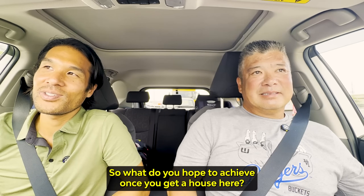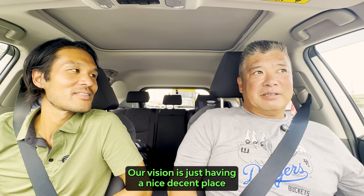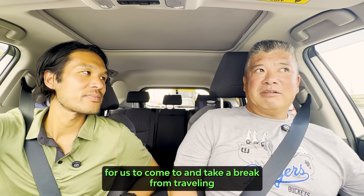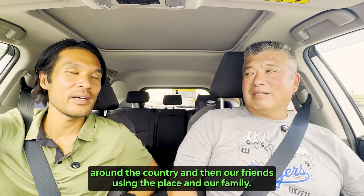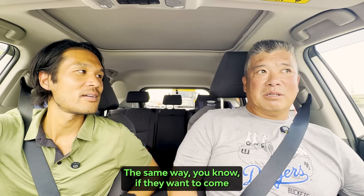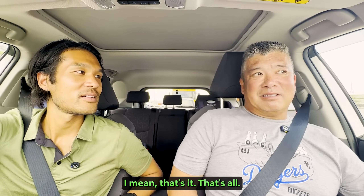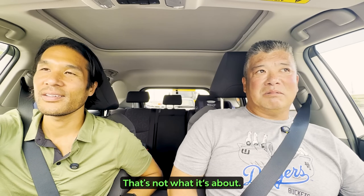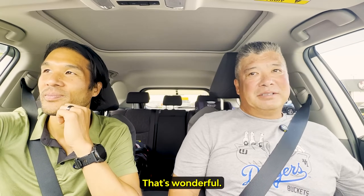So what do you hope to achieve once you get a house here? What's your vision? My vision is just having a nice, decent place for us to come to and take a break from traveling around the country, and then our friends and family using the place the same way — if they want to come and hang out for a couple weeks at the house, they can do that. We're not really looking to buy a house to make money. It's more of a lifestyle investment — for your personal fulfillment. Yes, that's all we're looking for.